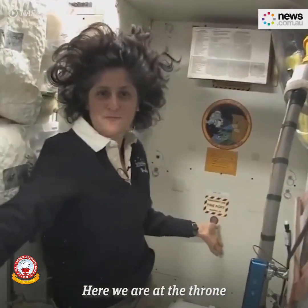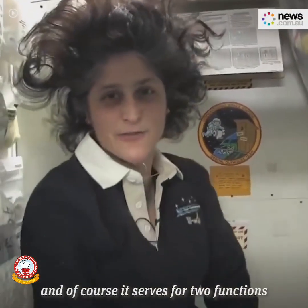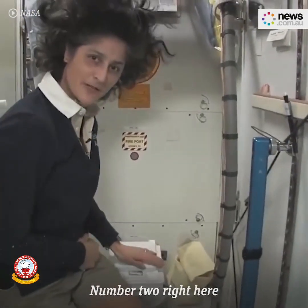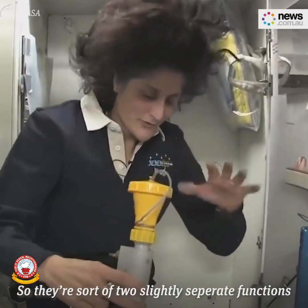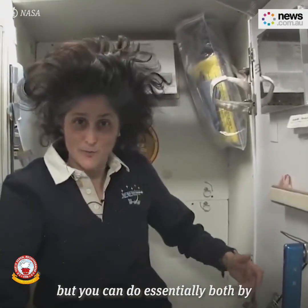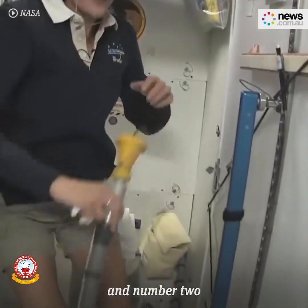Here we are at the throne. This is awesome, and of course it serves two functions. Number two right here, and this guy right here is for number one. They're sort of two slightly separate functions, but you can essentially do both by hanging on right here and doing number one and number two.